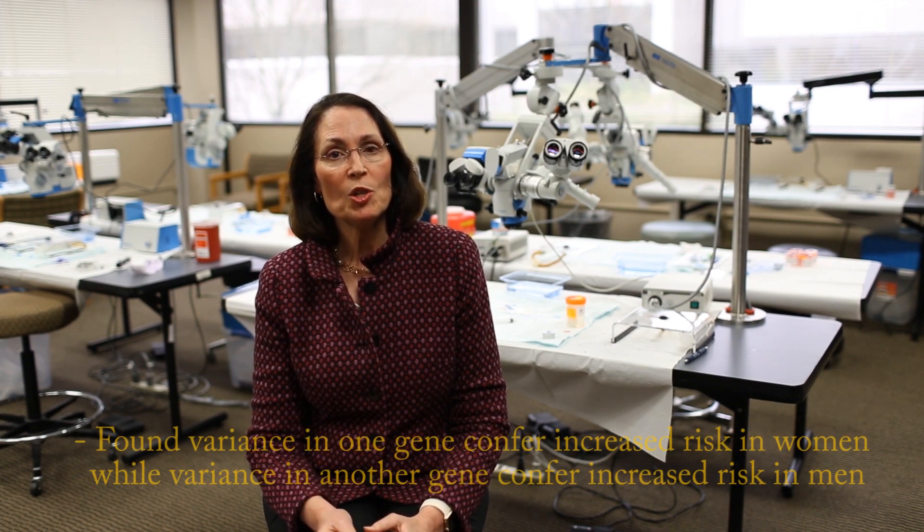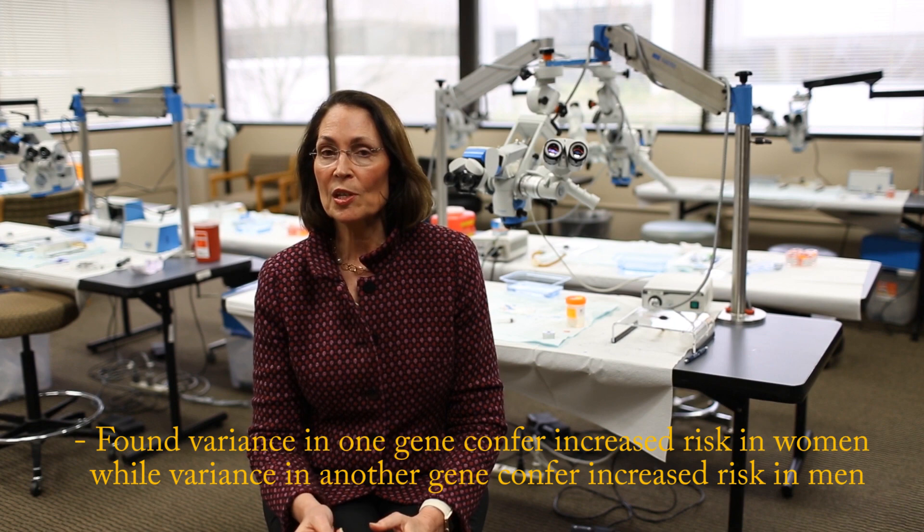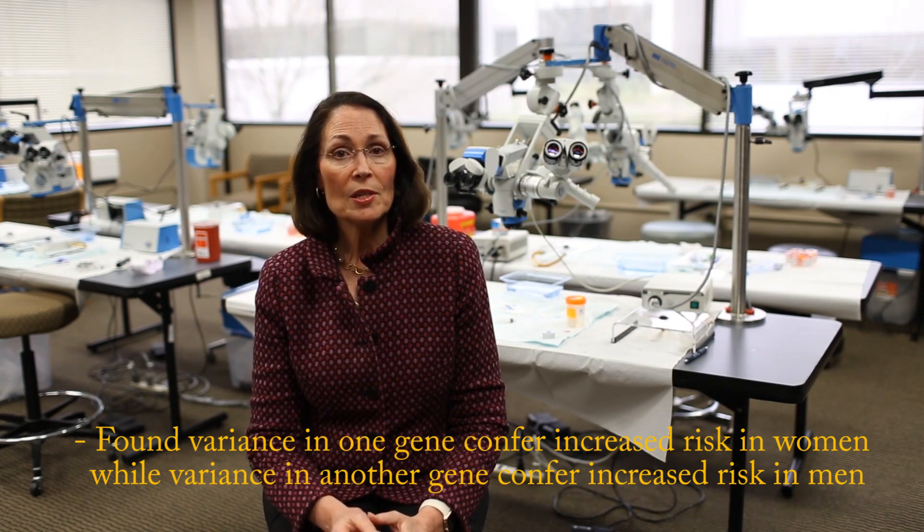Secondly, for the first time, we found some reasons why Fuchs Dystrophy is much more common in women than it is in men. We found that variants in one gene confer increased risk in women, while variants in another gene confer increased risk in men.